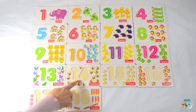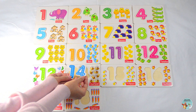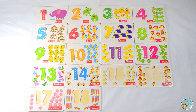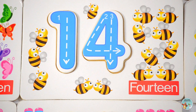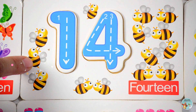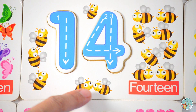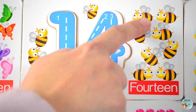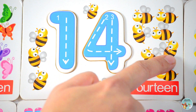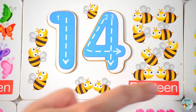What number do you think goes in this spot? Yes, number fourteen. Let's count the number of bees: one, two, three, four, five, six, seven, eight, nine, ten, eleven, twelve, thirteen, fourteen — fourteen bees.